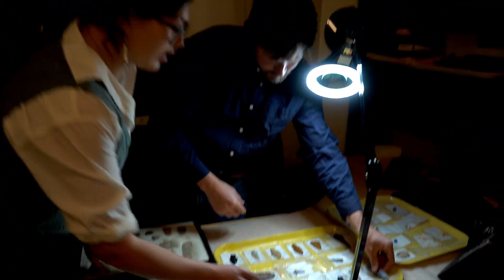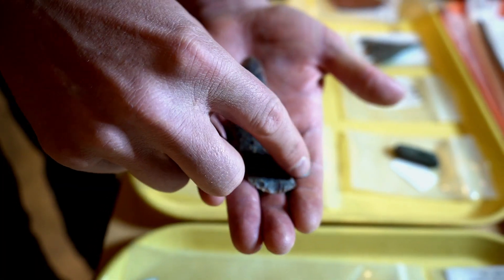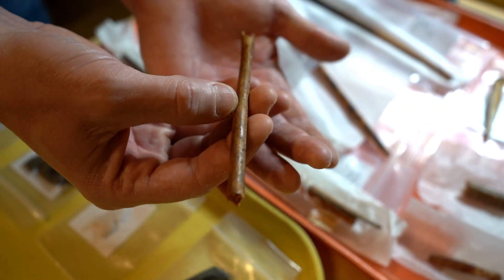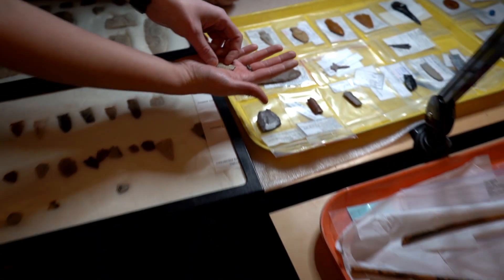We hold onto these artifacts because it's the record of people living in this state before historical records existed. Projectile points, arrowheads, dart points, beads, metal points, faunal elements to ground stones — it's what we go back to to continue to understand the historical record of Wyoming.